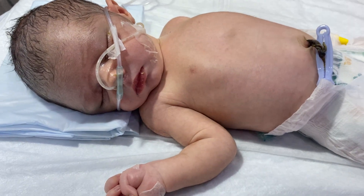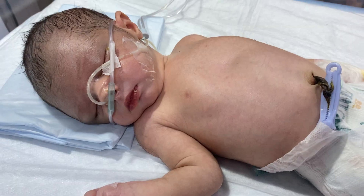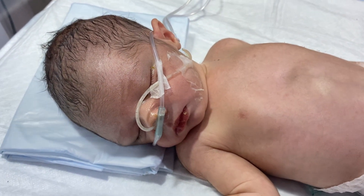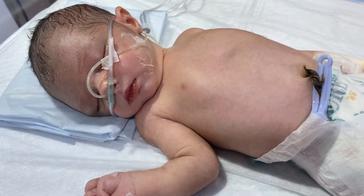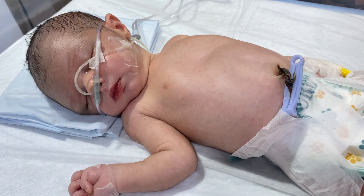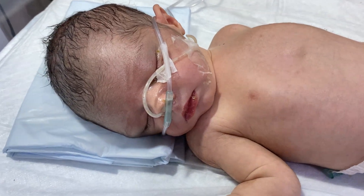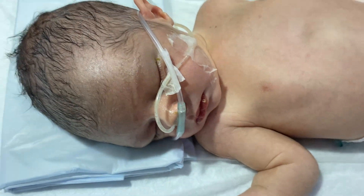Hello everyone, it's me Dr. Brassil. This is a baby born by normal vaginal delivery. The baby is having severe hypoxic ischemic encephalopathy with uncontrolled fits. The fits are now controlled.